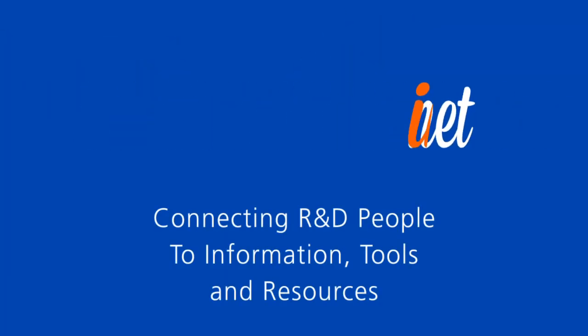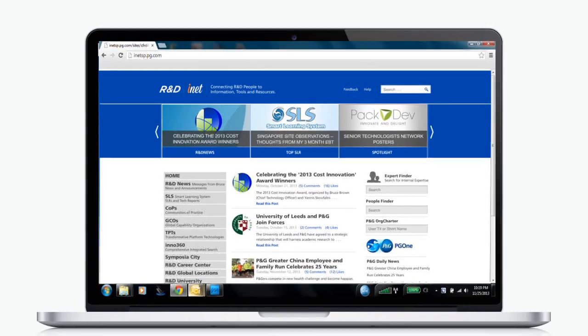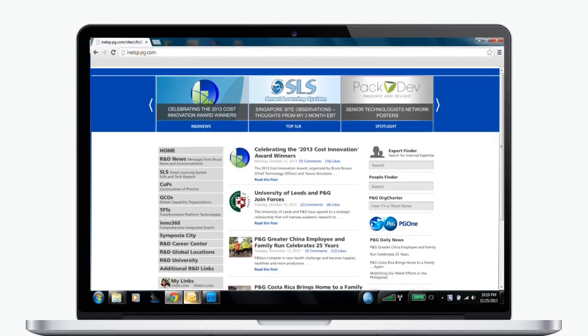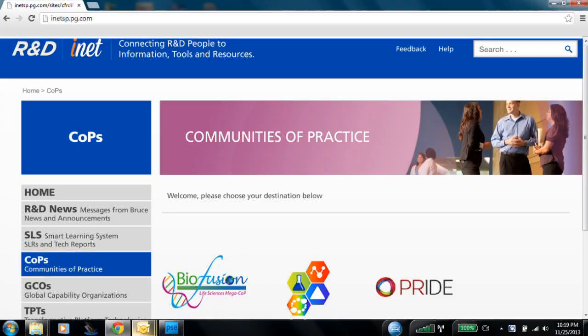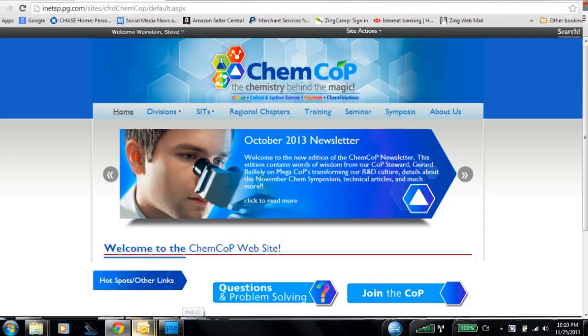Introducing the new InnovationNet. There's a fresh, clean interface that's getting great feedback from users. We've reorganized content, so there's no need to dig through tabs and buried directories. We've fixed or deleted all the broken links and removed outdated content.